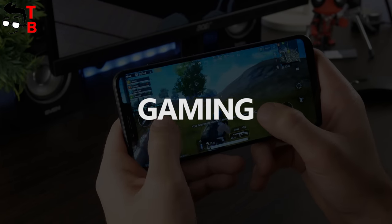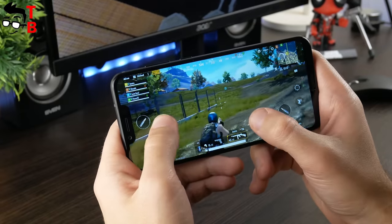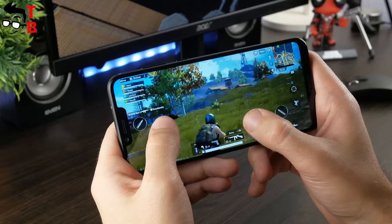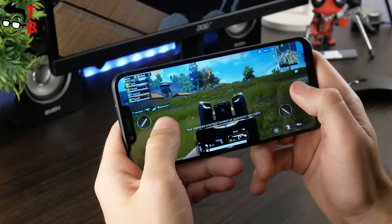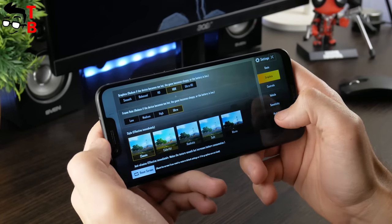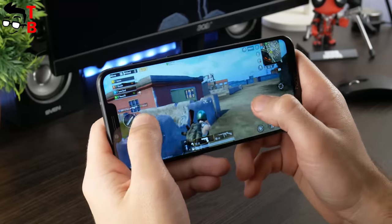But what about games? Huawei is very proud of GPU Turbo technology. The Chinese company says that it improves graphics processing efficiency by 60% and reduces energy consumption by 30%. It sounds very good, but what about in practice? We tried to run PUBG Mobile on ultra-high graphics settings, but we did not succeed. The game automatically chooses HDR graphics and ultra frame rate. Anyway, the game runs very smooth and fast. We did not notice any lags or slowdowns.